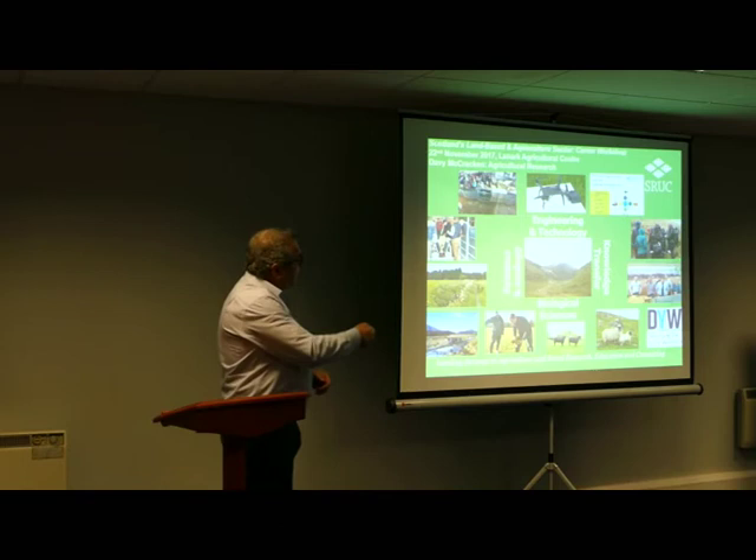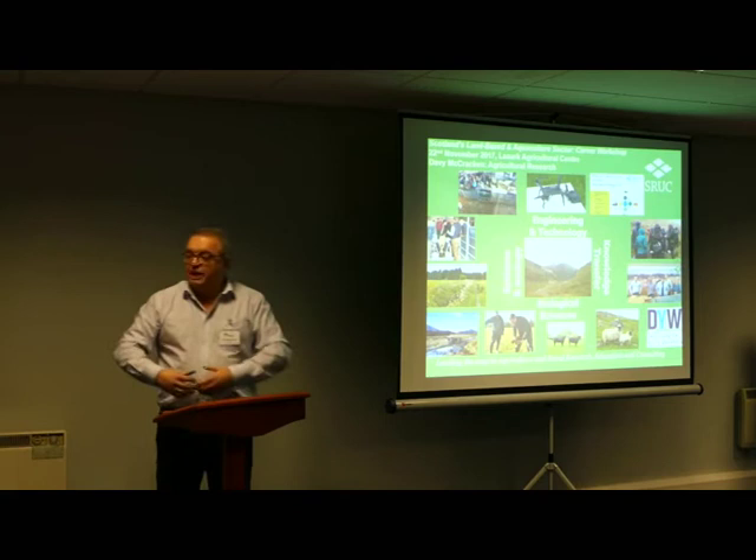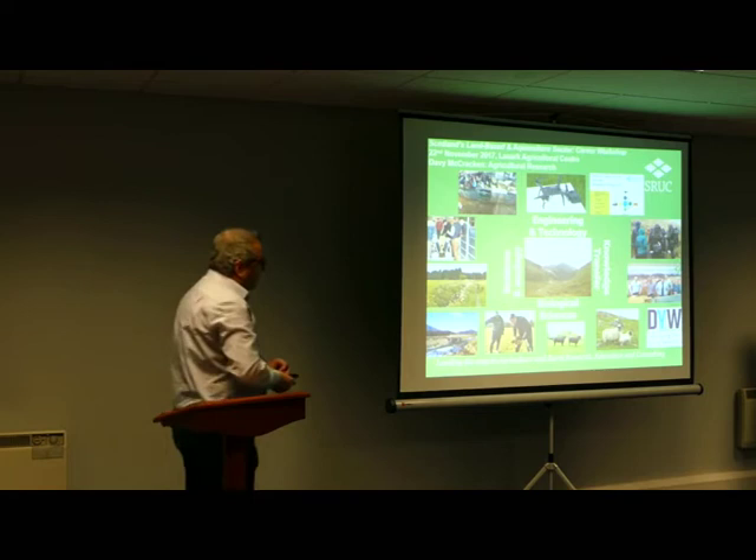And everybody will recognise a drone, I'm sure. So there's a lot of work we're doing with drones, looking at how drones can be used to actually assess weed occurrence in some of our in-bye fields, or measure the extent of bracken — which is a weed that's really covering the hills of Scotland and large parts of the UK.